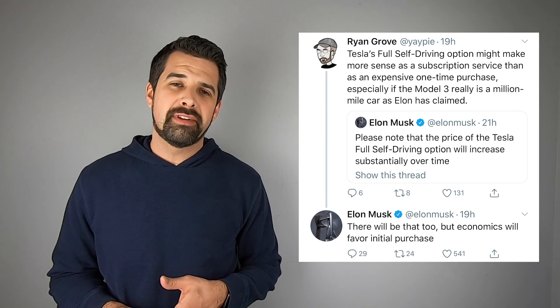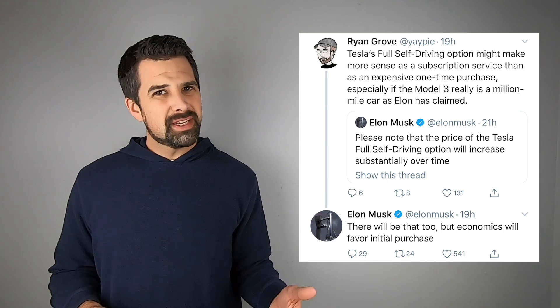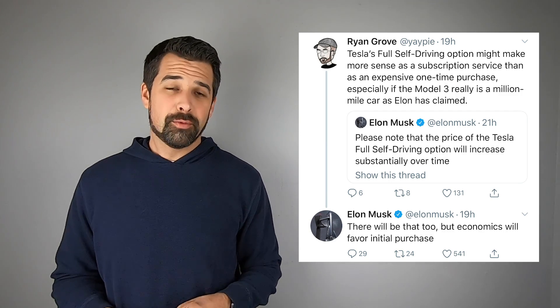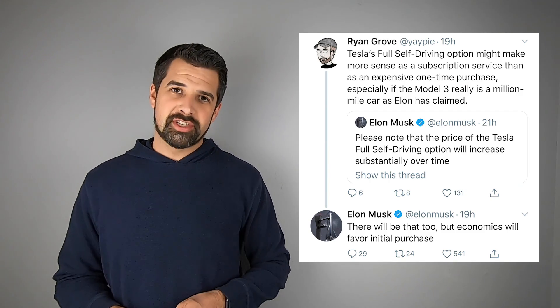In response to the full self-driving conversation, somebody tweeted to Elon suggesting that the full self-driving option might be better as a subscription service. Elon responded that there will be that option, but the economics will favor initially purchasing that option.